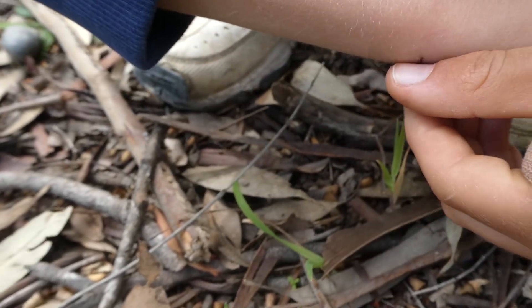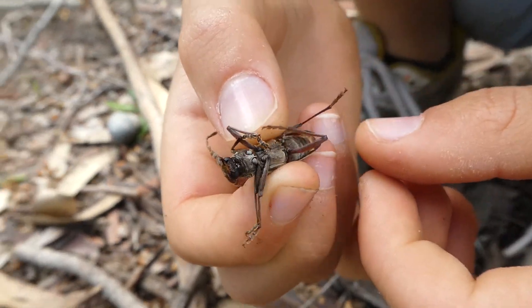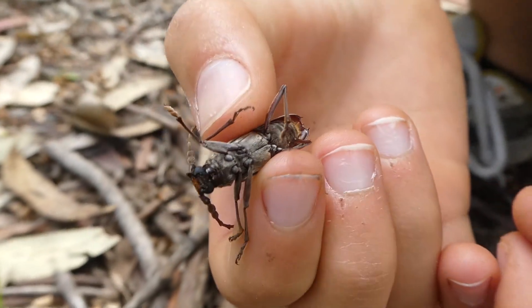He's nocturnal, and during the day you can sometimes find him hiding under pieces of bark on the tree.